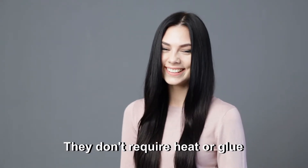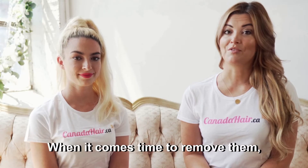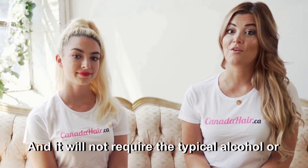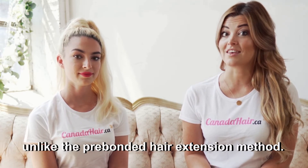They don't require heat or glue to be secured, which means they will be kinder and gentler on your hair. When it comes time to remove them, it is very simple to do, and it will not require the typical alcohol or acetone-based solution remover, unlike the pre-bonded hair extension method.